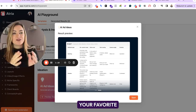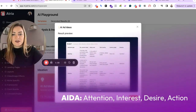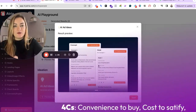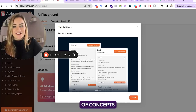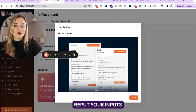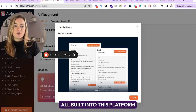Then you can go to the scripting section for each individual concept and hook. You get to choose your favorite copywriting framework — whether that's AIDA, Problem Agitate Solution, or the four Cs — we've got them all, it's all built in. And within a few clicks you can start generating literally tens, maybe even hundreds of concepts instantly for your brand. It's all saved in, you don't have to re-input your brand info, but you can tweak the video length and things like that — all built into this platform.